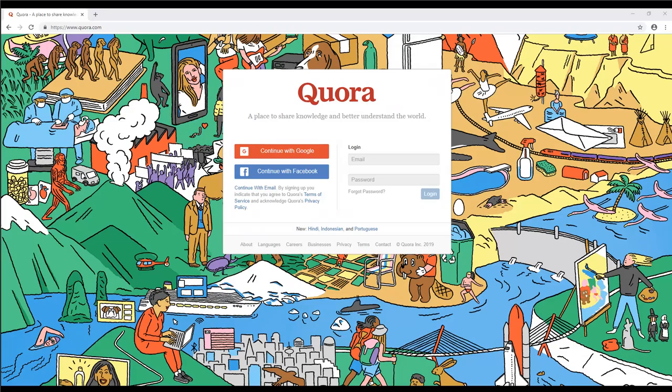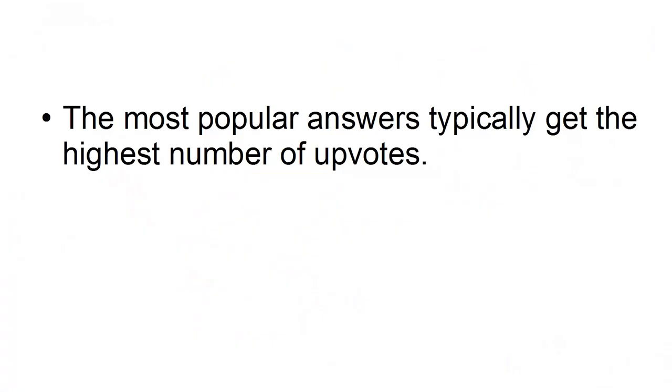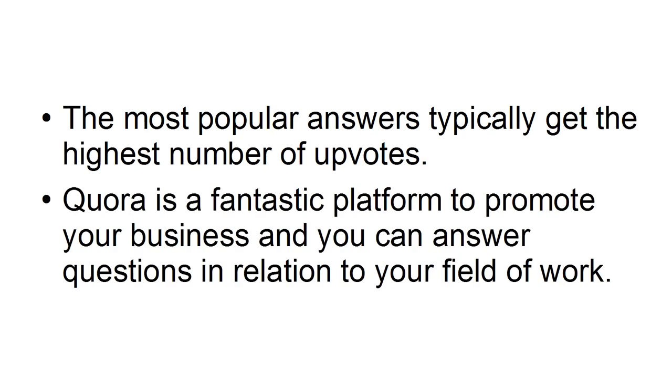Quora is a popular question and answer site. Users ask questions and then other users respond with their answers. The most popular answers typically get the highest number of upvotes. Quora is a fantastic platform to promote your business, and you can answer questions in relation to your field of work.